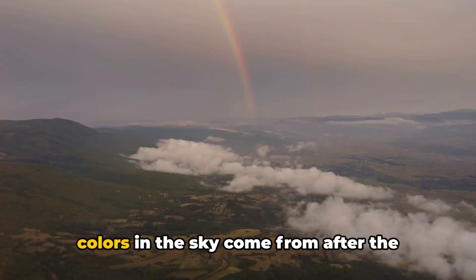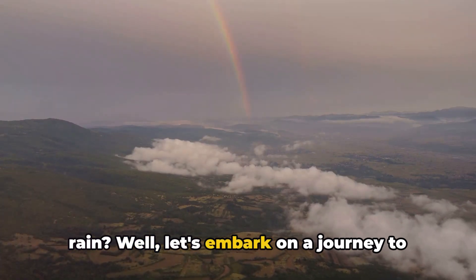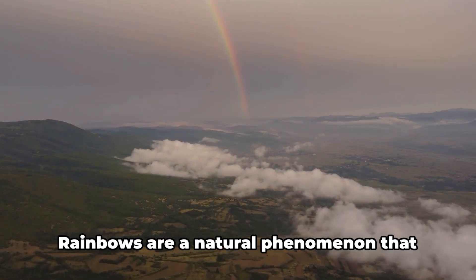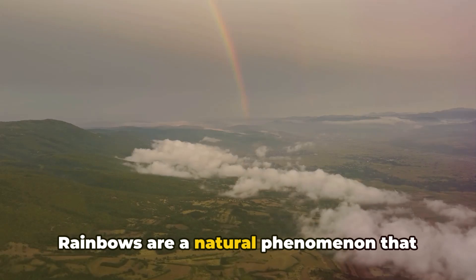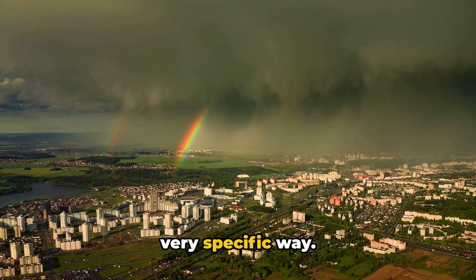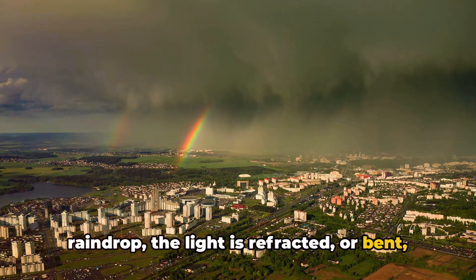Ever wondered where those beautiful colors in the sky come from after the rain? Let's embark on a journey to understand this colorful miracle of nature, the rainbow. Rainbows are a natural phenomenon that occur when sunlight and rain combine in a very specific way. When a beam of sunlight comes into a raindrop, the light is refracted or bent.